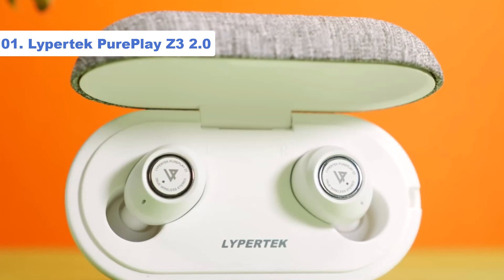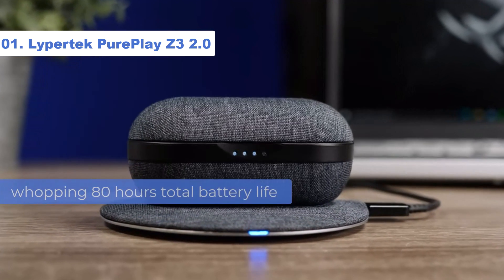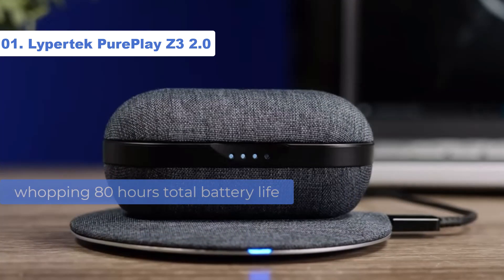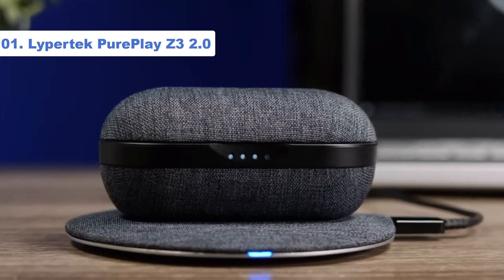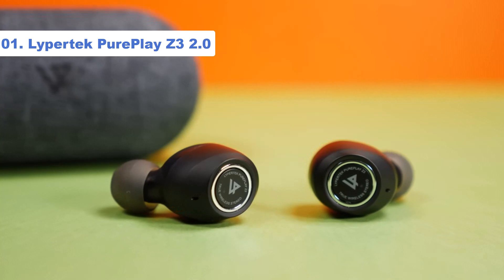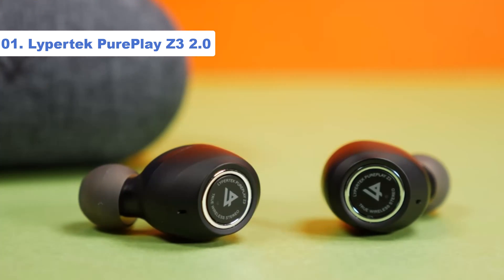This gets you everything we loved about the original PurePlay Z3: detailed balanced sound, a whopping 80 hours total battery life from its petite USB-C charging case, and a comfortably fitting bud with physical buttons. It also adds wireless charging, a powerful new LDX audio mode, improved app functionality, and a hear-through ambient mode.